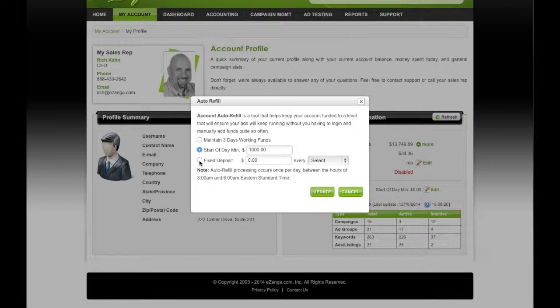The other possibility is to switch over to a fixed deposit of $1,000, and you can select how often you want that to charge — whether it's every day or once a month — so you make sure that your account balance always stays funded.